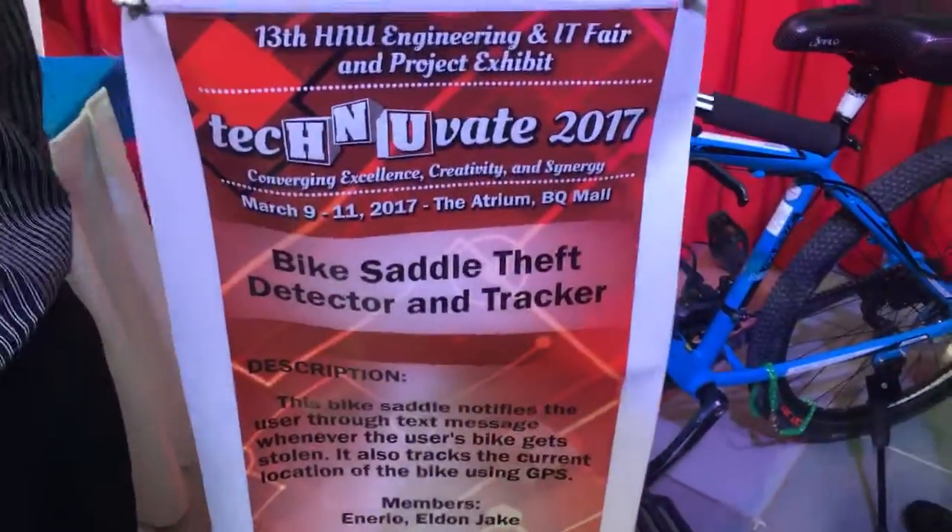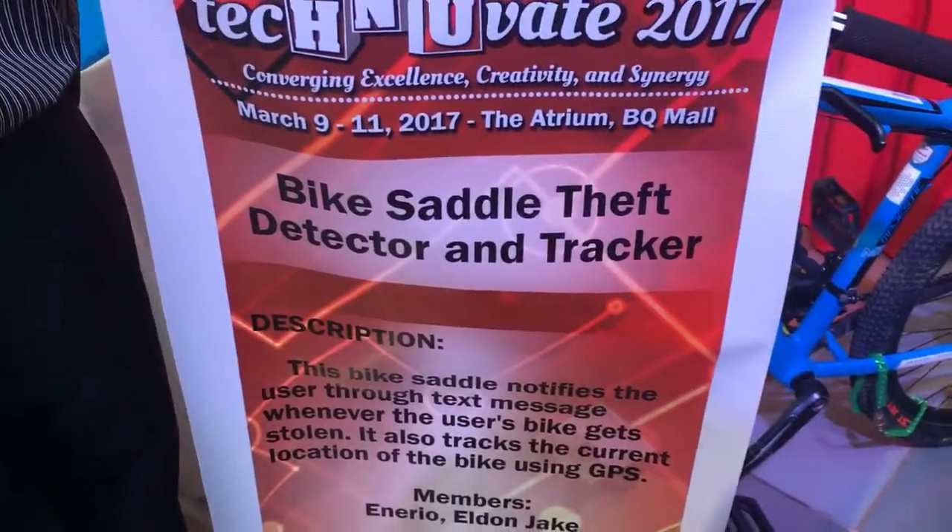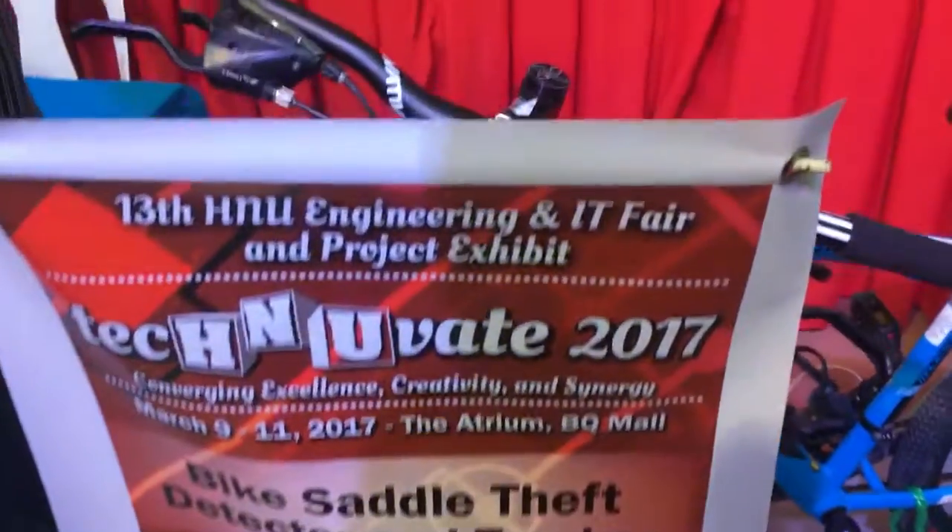Good day guys, Jake Esmo here from Gadget Talk, and this is TECNOVAIT 2017. I have here something new — a bike saddle detector and tracker — and I have here the inventor, Mr. Eldon Jake Inario. What's your course, my friend? Electronics Engineering.